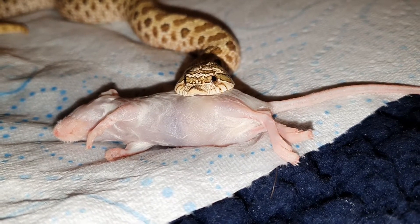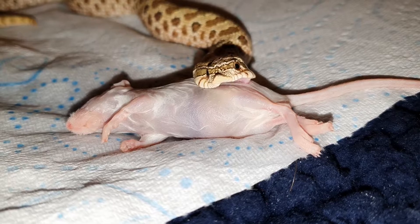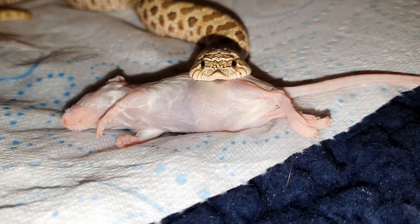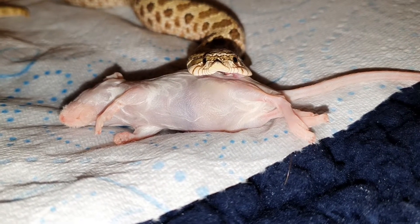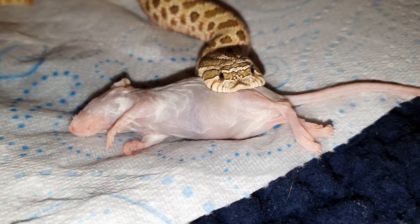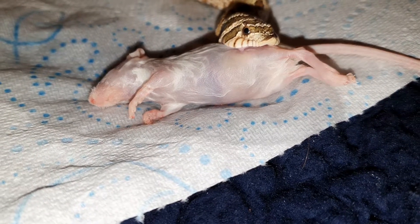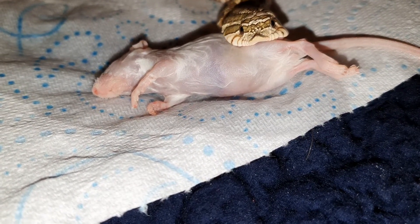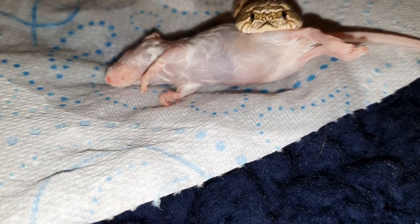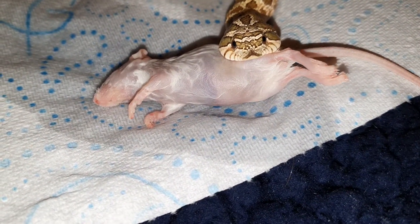I'm giving you this angle because I'm hoping that you'll see her little tiny fangs as she opens her mouth and bites into it. As you can see she's reaching to the back end. Looks like she's going to take it bum first again.